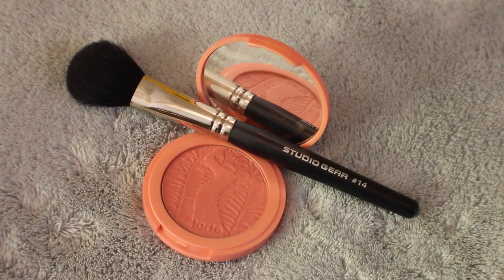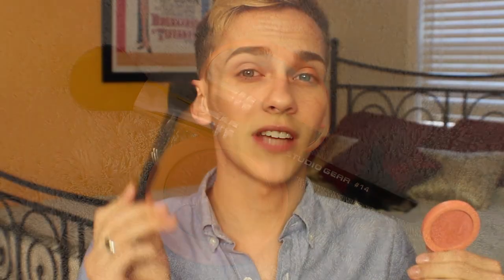No surprise, the blush I've been loving this month is Captivating from Tarte. This is one of their Amazonian Clay 12 Hour Blushes. This one is just a beautiful natural color — it's kind of coral-y, kind of neutral. I apply that with my Studio Gear Number 14 Blush Brush. I love this brush; it's so tiny, I can get it right on the apple of my cheeks and pull outwards. I hate huge blush brushes because I get blush everywhere, so this helps me control where I'm adding. Together they work great.